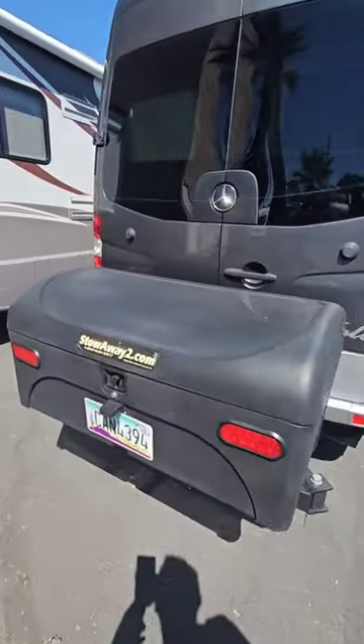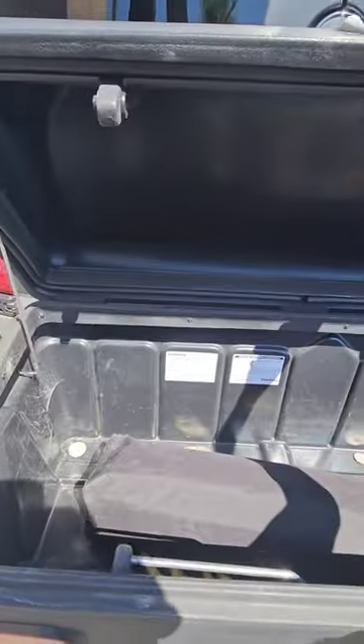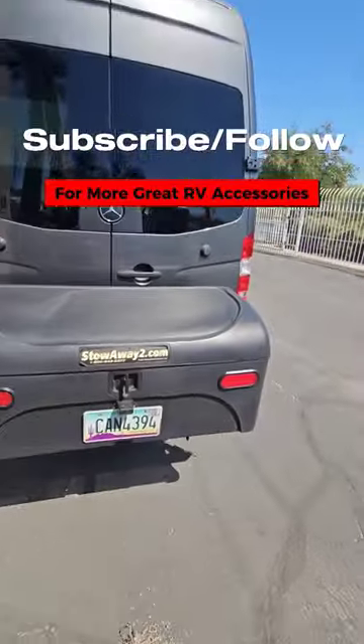You've got this whole extra storage tote back here that does lock, and it gives you quite a fair amount of space. Good suggestion to increase your storage capacity.